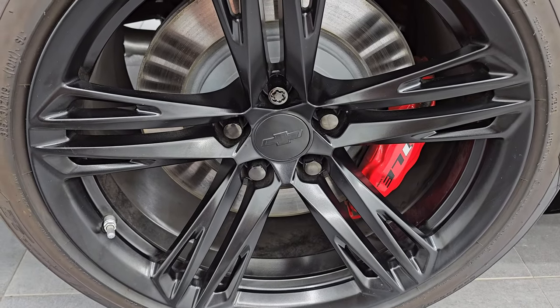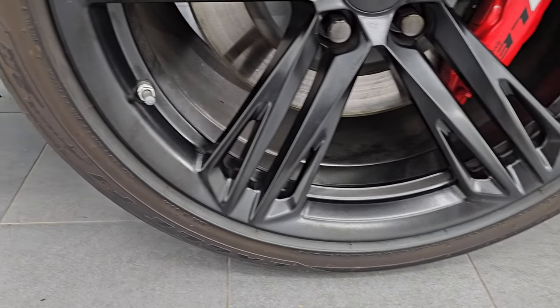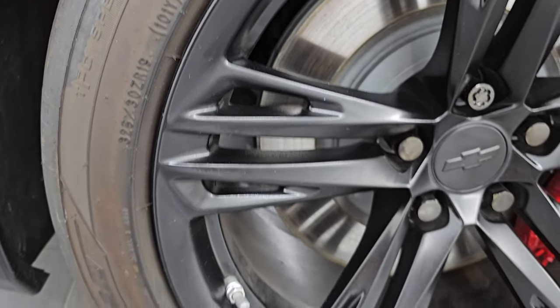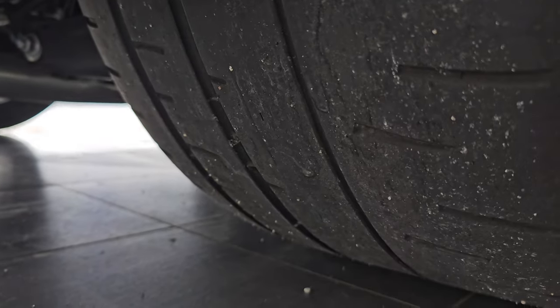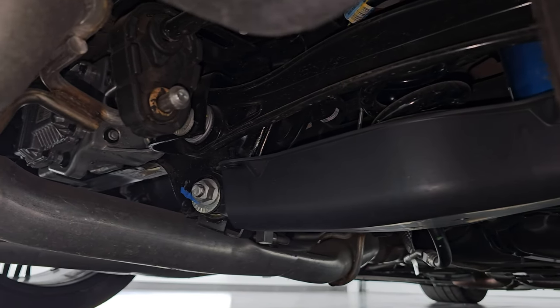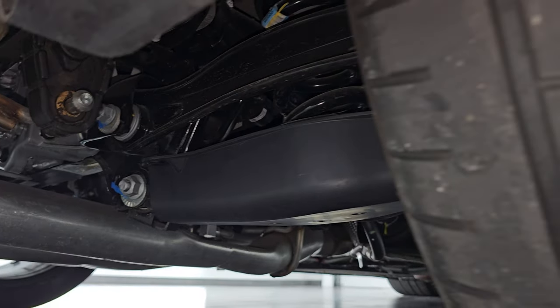The back wheel is in excellent shape as well. Back here we have the rear tires — they're a little bit wider, 325/30 ZR19s. You can see the tread on them. The underbody, from what you can see, should be pretty much like new — very, very clean under there.